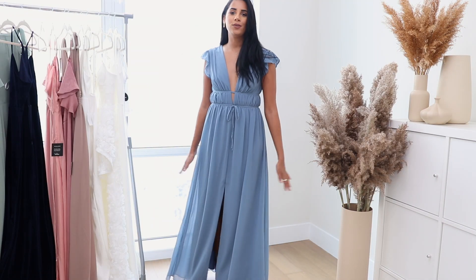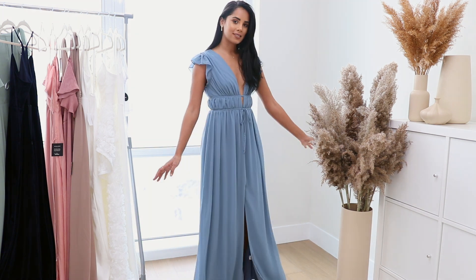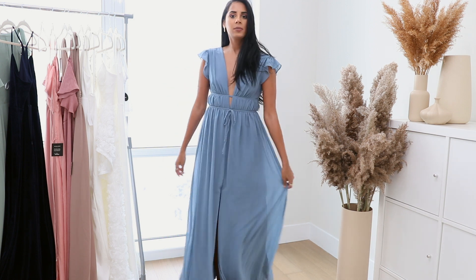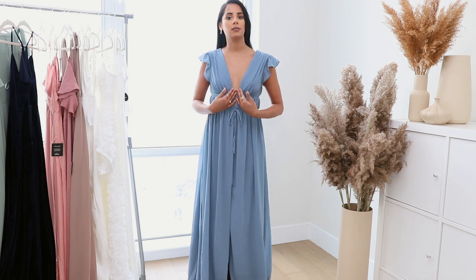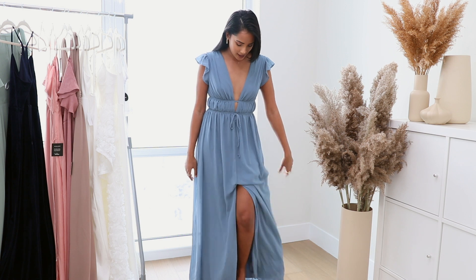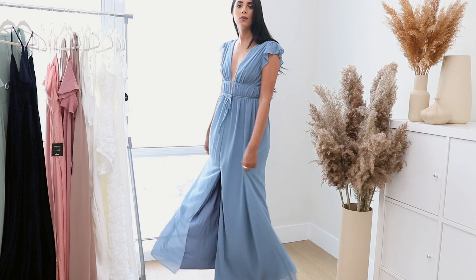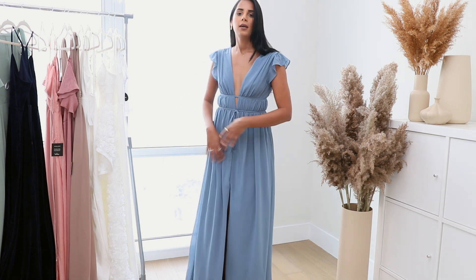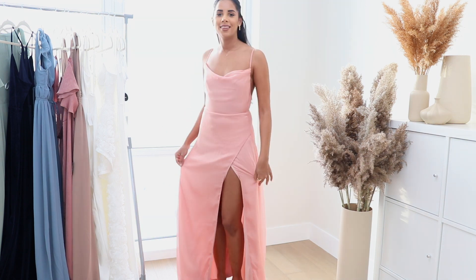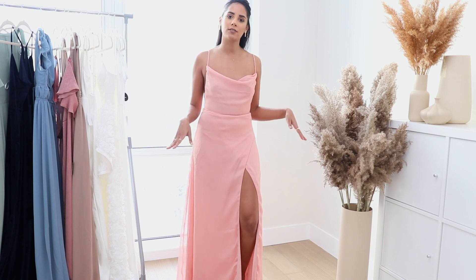The next one from the blue section is this beautiful dress — I feel like it would be great for a summer, spring, or destination wedding. It has a nice little cutout detail in the front that gives me Greek vibes, and a slit in the middle. It also comes in different colors — I've seen it in yellow and pink.